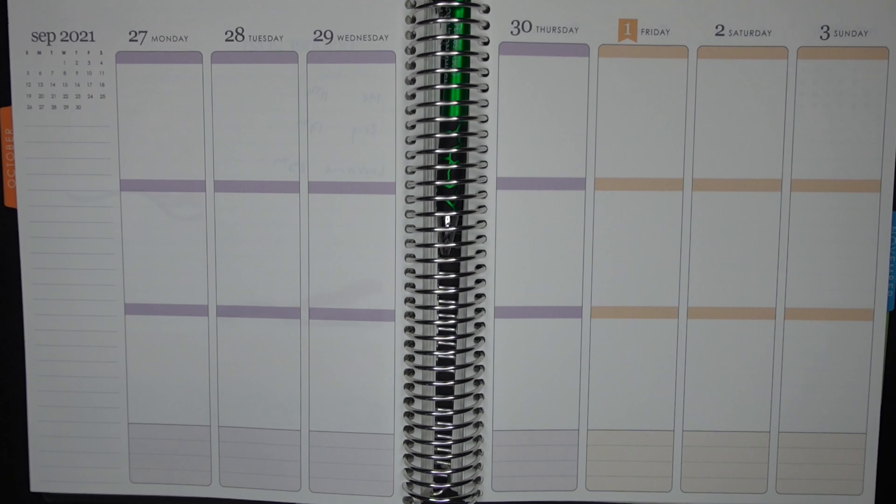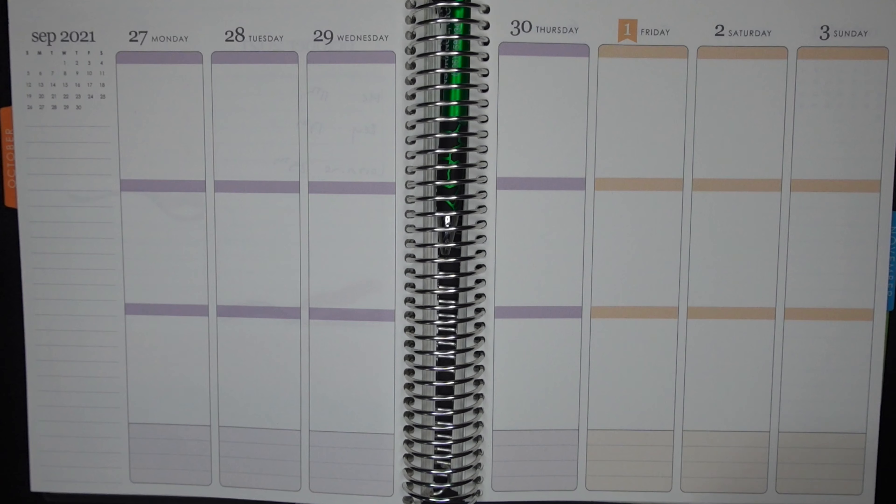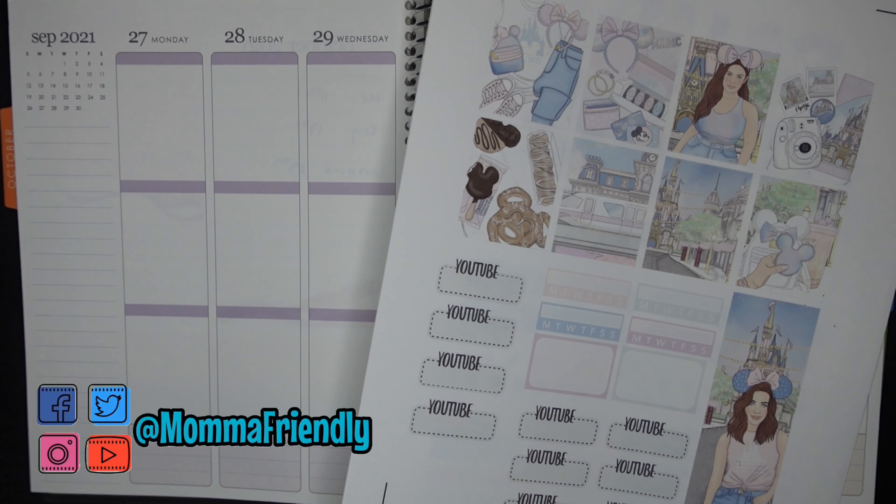It's also the anniversary of the opening of Epcot — people don't talk about that as much. It might be because Epcot is not having a milestone birthday this year, but they did both open on October 1st, just in different years. A little bit of trivia there for you! Of course, the best way to celebrate is with a festive kit, and this kit I'm using is from the Planner Shack.